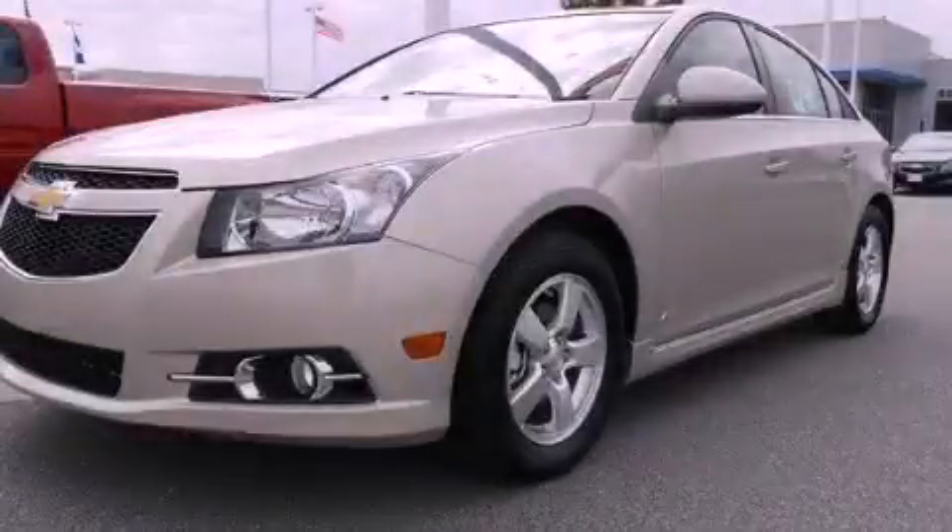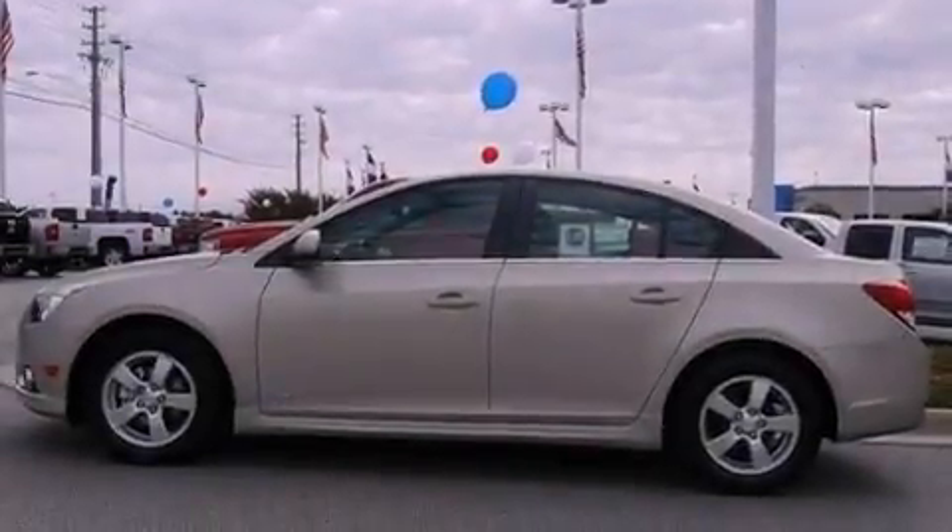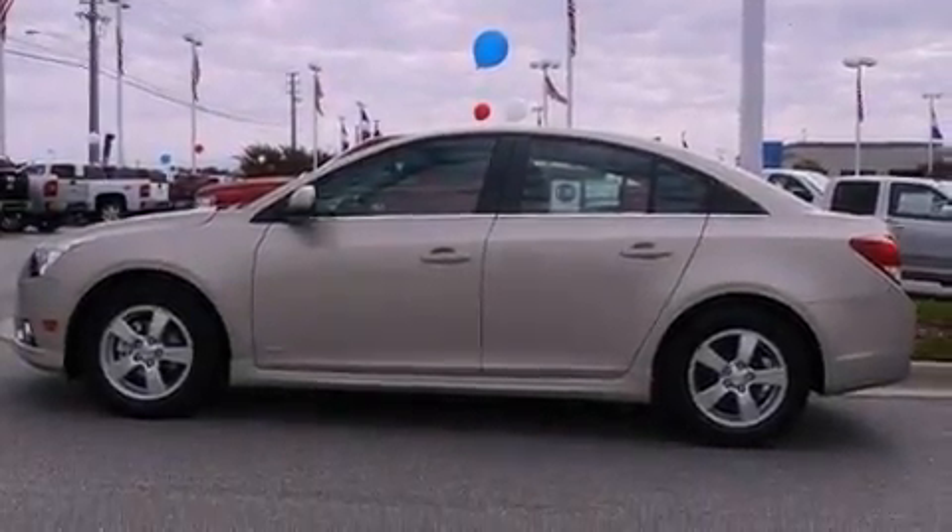This is a brand new 2012 Chevrolet Cruze. It has a 1.4 liter 4-cylinder engine and a 6-speed automatic transmission.